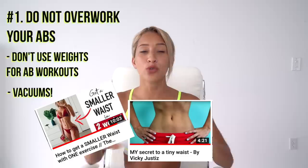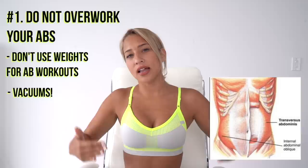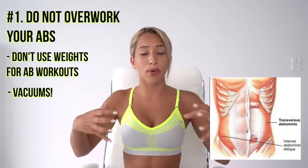Vacuums play a huge role in getting a small waist — and I'm not talking about keeping your floors clean. I'm talking about the stomach vacuum exercise, which I have talked about numerous times. A stomach vacuum works your transverse abdominis, a muscle that lies underneath your outer abdominal wall and obliques, and acts as your body's natural corset. Not only does it make your waist smaller, but it helps with lower back pain and posture. I've got a video linked in my description showing exactly how to do it.